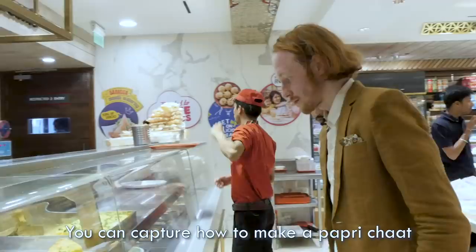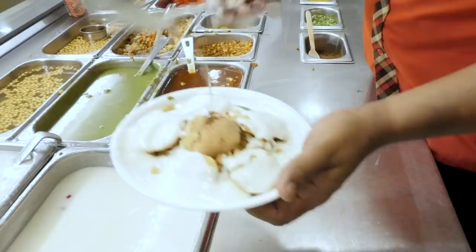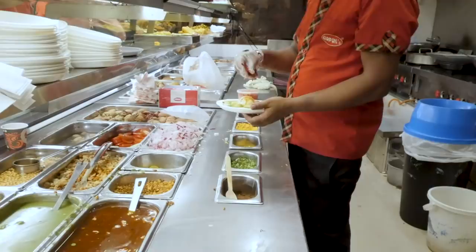Coming to the chats and snacks corner over here, you can see how to make a papari chat. I've been invited back into the kitchen to see how these chats are made. These are the papari chat — these little fried breads. This is the material of taste, and this is a masala — spices. And then this is some yogurt. That's sweet chutney, some sweet tomato chutney. The main taste comes from these two chutneys. And this is a green chili chutney — pudina chutney.